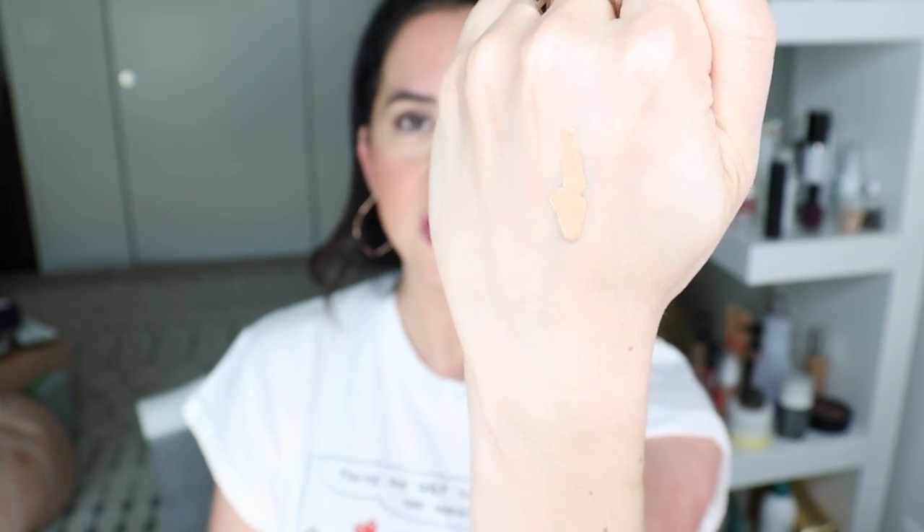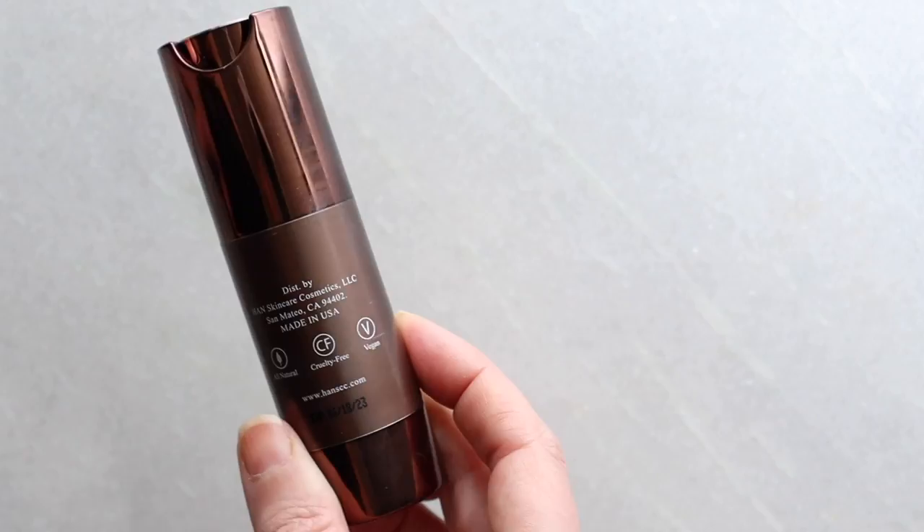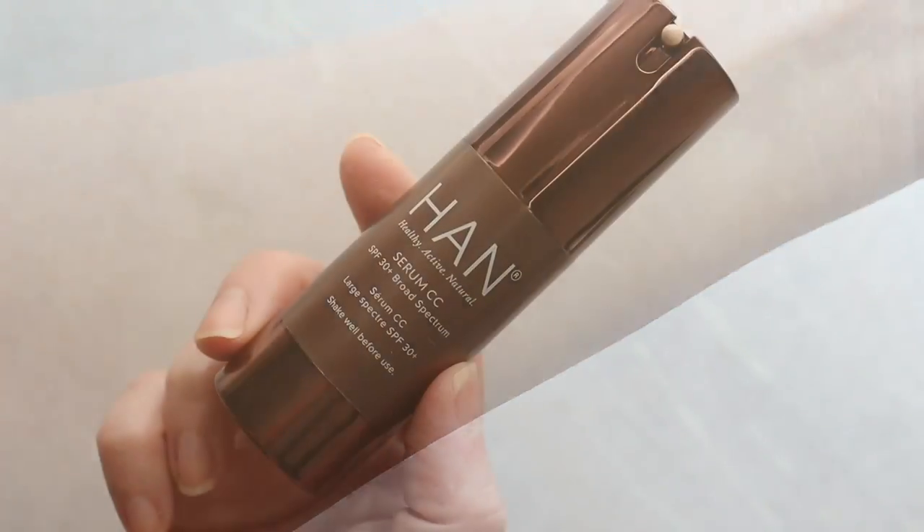Shade two — it's also going on top of the 11 serum. Wow, super lightweight. I like the way it smells — some of you might not, but I'm getting orange and lavender, one of my all-time favorite scent combinations. Made in the USA, natural, cruelty-free, vegan. I have a good feeling about this one — Han has been hitting it out of the park.